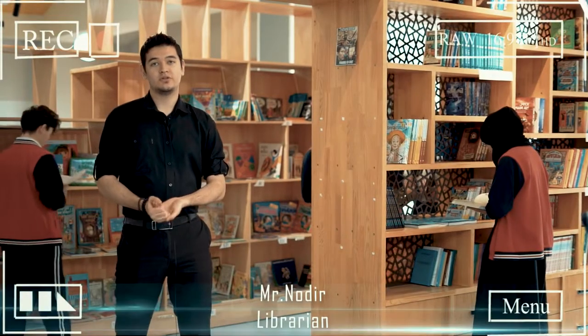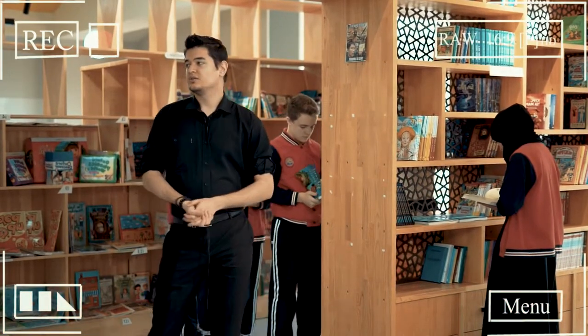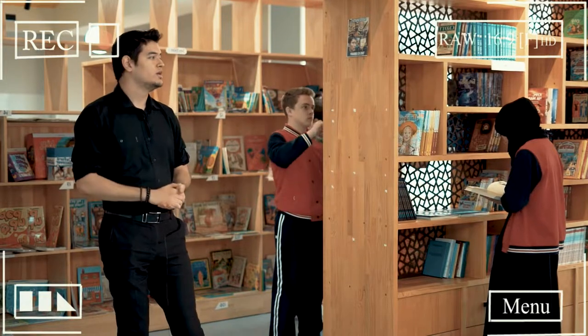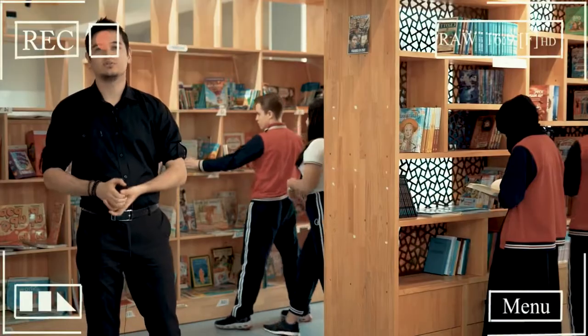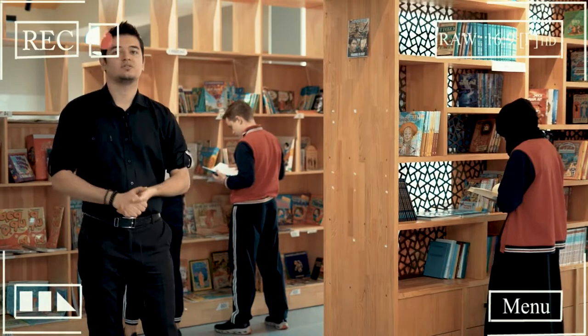Hello, my name is Mr. Nadir. I'm a qualified librarian here at Oxbridge International School. Here at the library we have quite a wide range of books — teachers' professional reading, fiction, non-fiction, science books, and more. We also have computers and tables for self-study where teachers and students can come in and work on their independent study, projects, and so on.